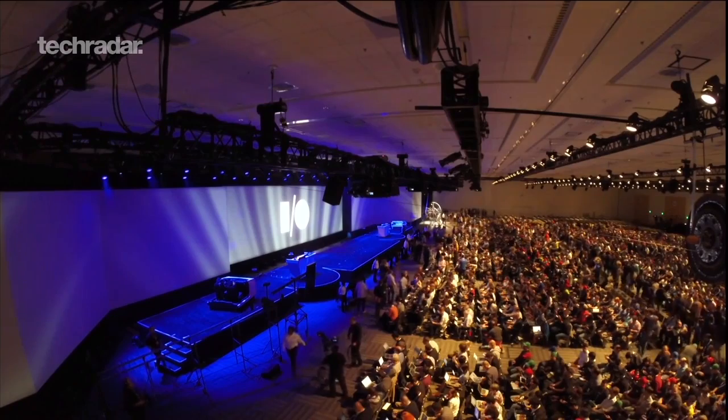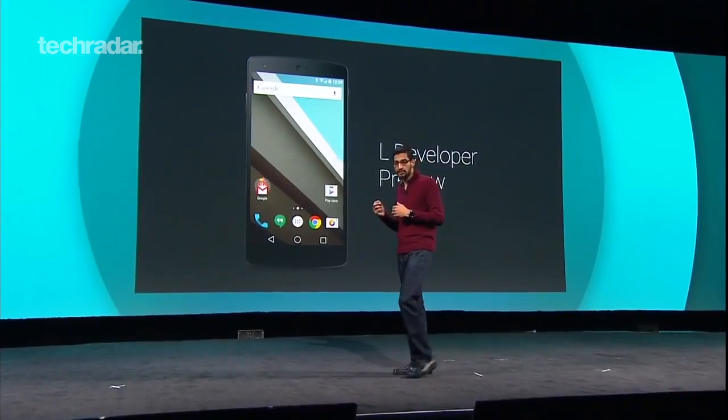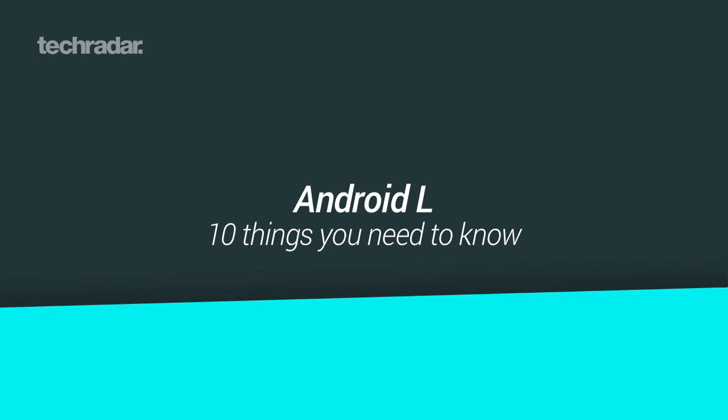Google I/O has given us an early look at the next Android update, which for now is being labelled simply as Android L. We may not know what L stands for yet, but here are 10 things we do know about Google's newest mobile OS.